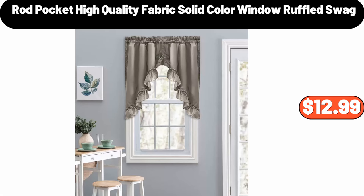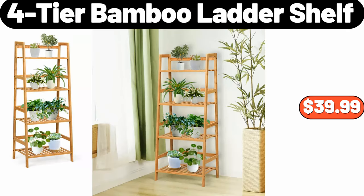Rod pocket high quality fabric solid color window ruffled swag, $12.99. Four-tier bamboo ladder shelf, $39.99.